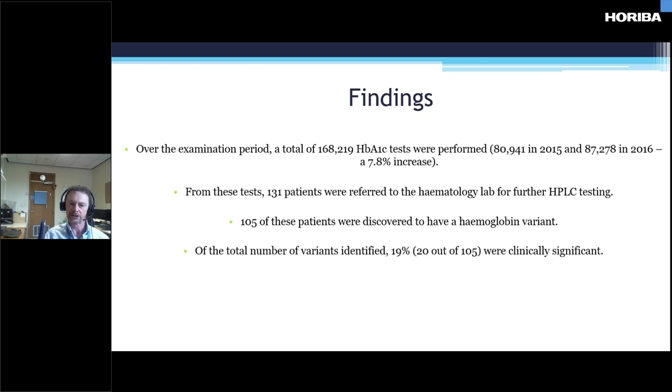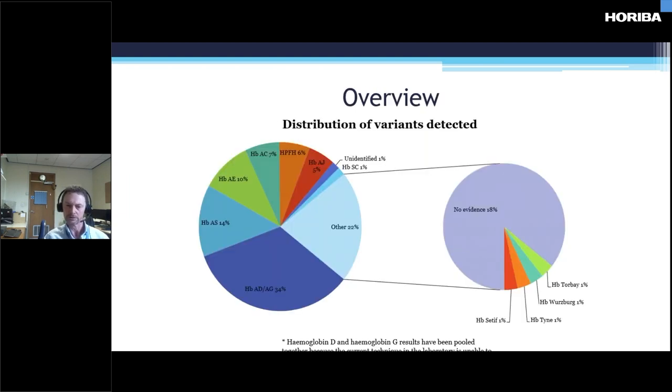Over the examination period, biochemistry did a total of 168,219 A1C tests, with a 7.8% increase over the two years. From these tests, 131 patients were referred to the haematology lab. Our protocol is that chemistry refers them to us and we do the HPLC testing. 105 of these patients were discovered to have a variant, confirmed with HPLC and acid and alkaline gel. Of the total variants, 20 out of 105 were clinically significant, mainly heterozygous.